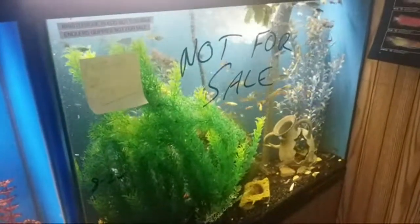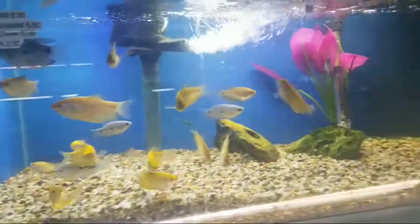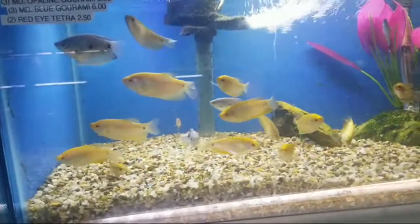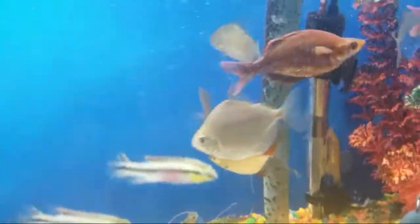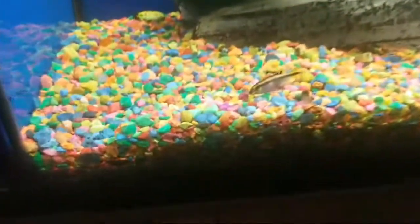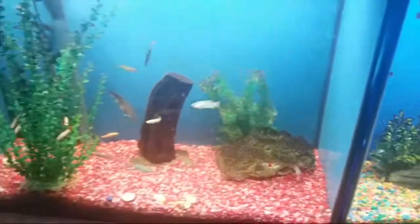That is just a bunch of guppies that one store worker is breeding — that's why it says 'not for sale.' I've always thought about putting some type of gourami in my tank. I might get rid of some of my guppies and add some gouramis — maybe like these golden gouramis, or blue gouramis here, or maybe some dwarf gouramis which we'll get to in a moment. I really like these rainbow fish too — the red rainbows are so beautiful. I'd love to put one of them in my tank, just trying to get a pair because a pair would end up killing everyone since they want to breed.